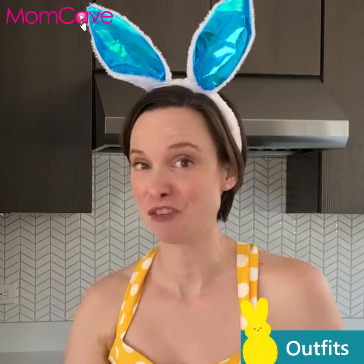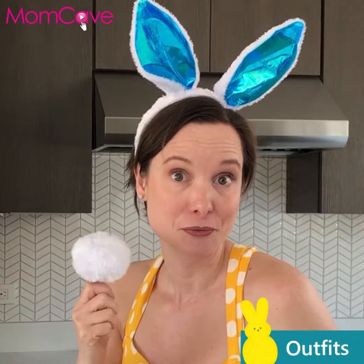Reuse the bunny ears for date night. And if you're feeling spicy, you could pick up a tail too. See you next time, bye!